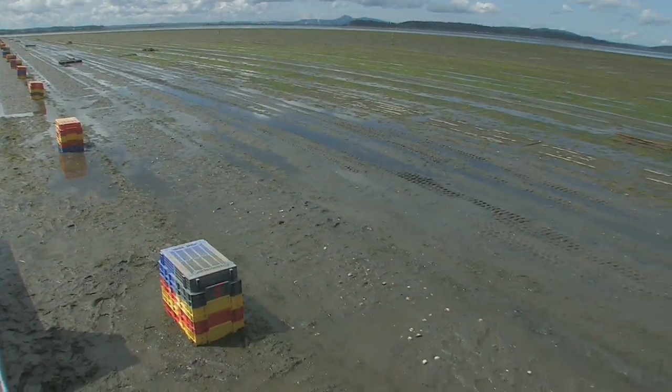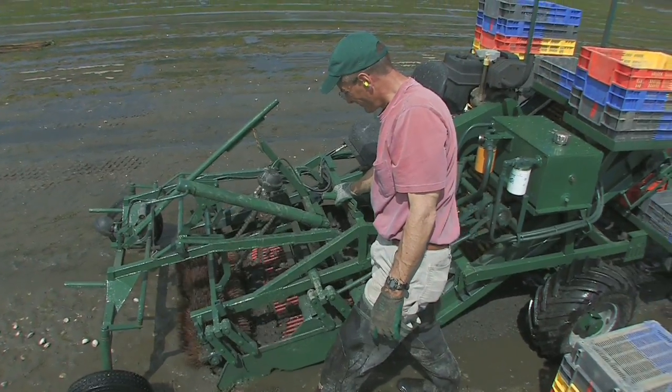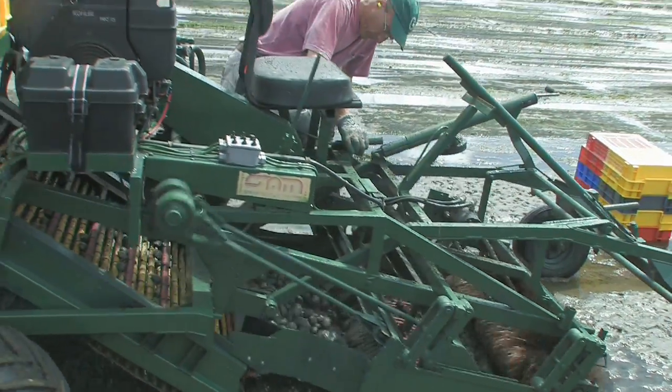On my farm in Samish Bay, I've developed a machine adapted from a tulip bulb harvester to harvest manila clams, which are grown in rows under predator netting.